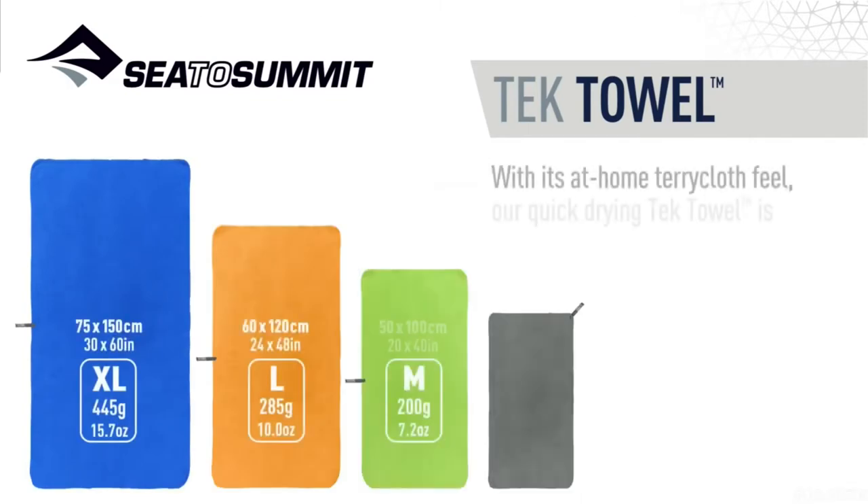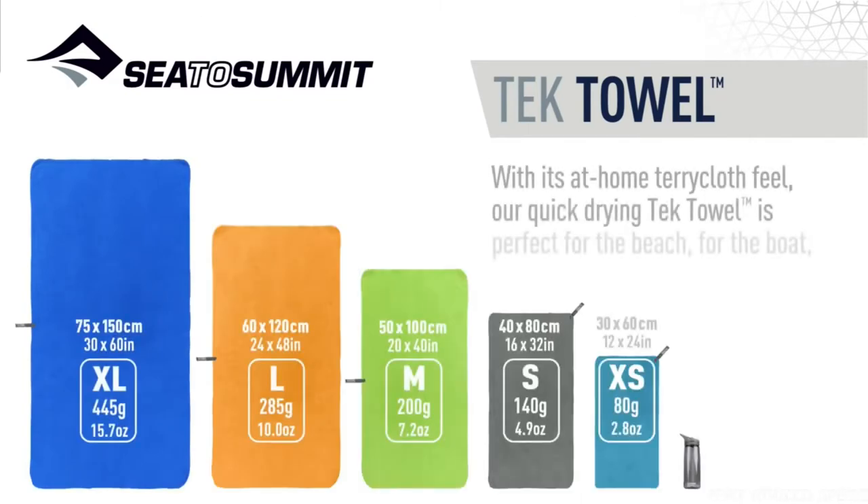With its at-home terrycloth feel, our quick drying tech towel is perfect for the beach, for the boat, on the road or in transit.